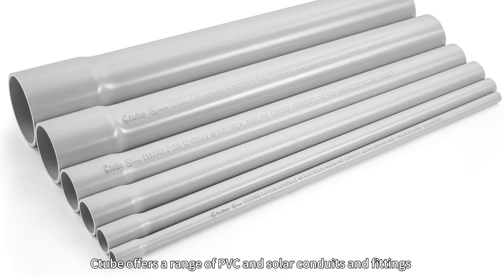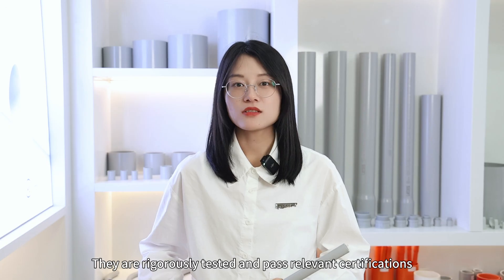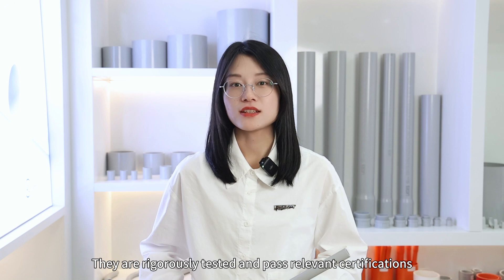Citrus offers a range of PVC and solar conduits and fittings in various sizes and colors. They are rigorously tested and pass the relevant certifications.